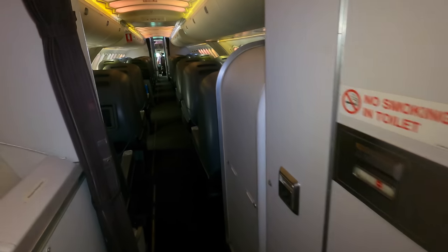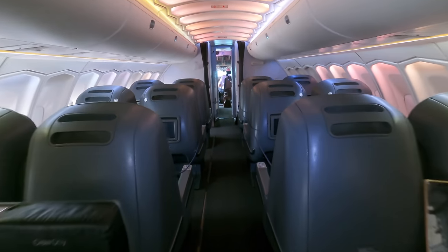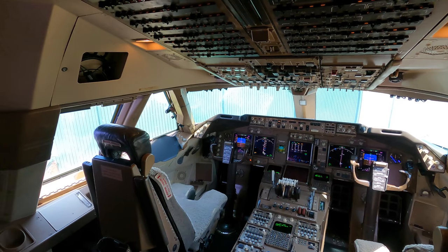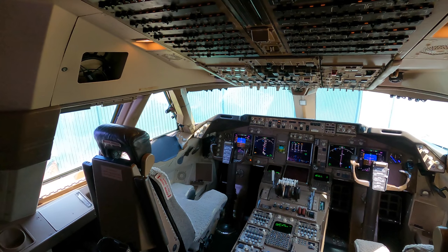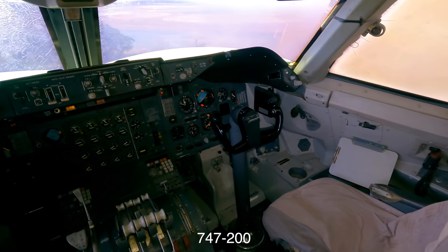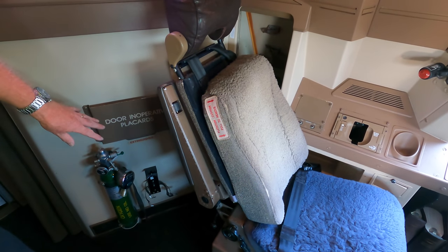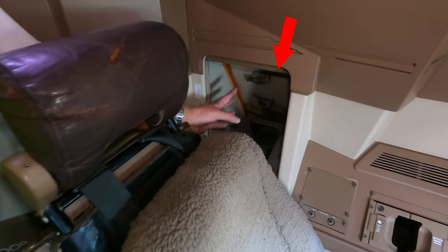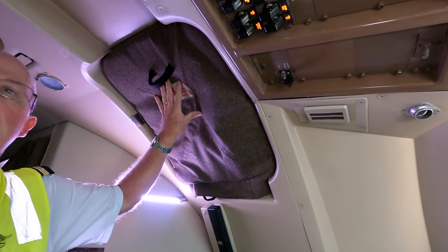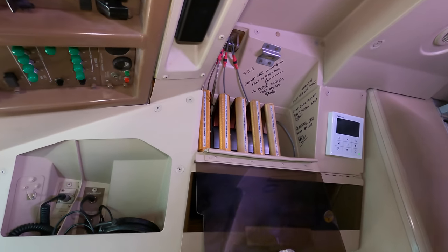A major upgrade with the 400 series included new electronics including a glass cockpit, and they removed the flight engineer as their role essentially became computerized. There are a lot of large screens — contrast that with the 200 series where everything is analog. On the left you've got the crew oxygen cylinders, and hidden in there would have been the crash axe. Above you is the crew escape hatch and there are escape reels which you would use to get down from the escape hatch — good motivation for pilots to be good at pull-ups.